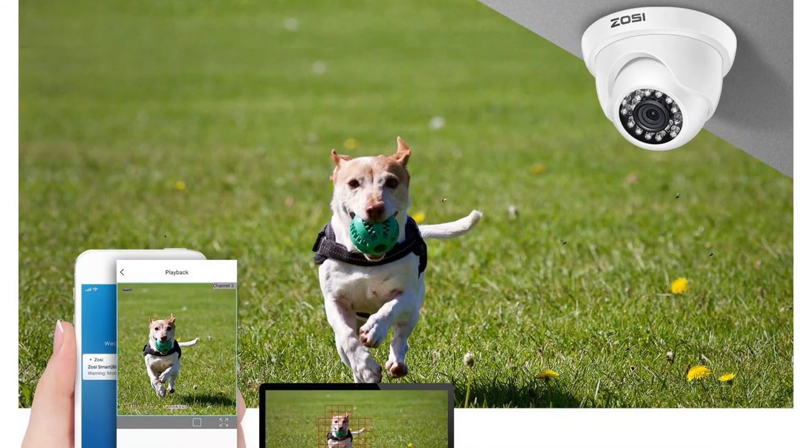Tip five: camera resolutions. Your CCTV camera must have at least a 720p HD resolution to ensure that the recorded video is smooth and clear. Ideally, a 1080p full HD resolution is preferred, although this resolution will take up more storage space.